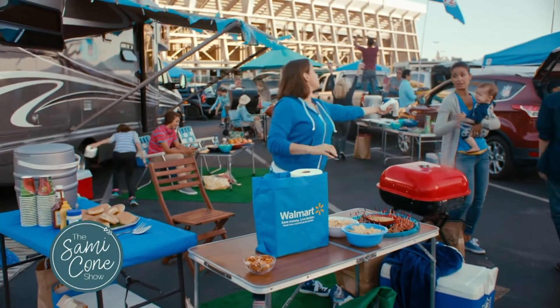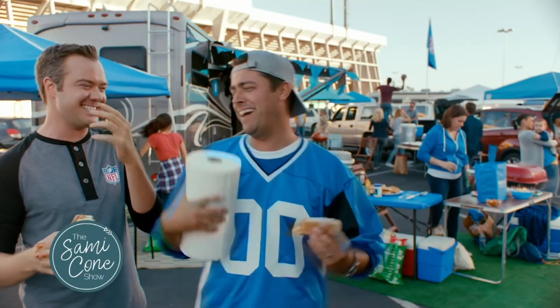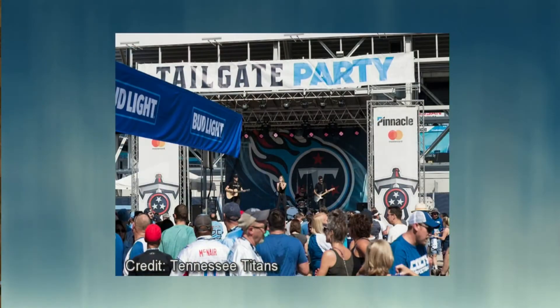The Titans are even getting ready to offer a tailgating package starting with the October 27th game against the Buccaneers, where you're going to be able to enjoy Martin's Barbecue, open bar, and be a part of their tailgating lounge. So there's lots of fun events, especially here in Music City.